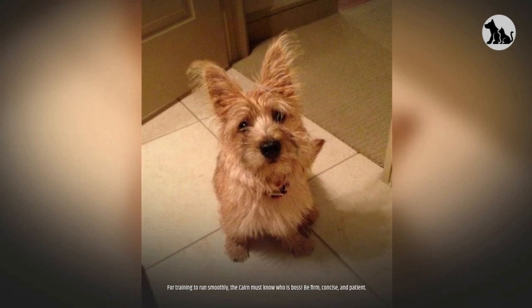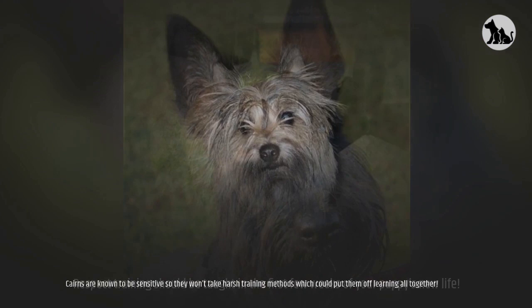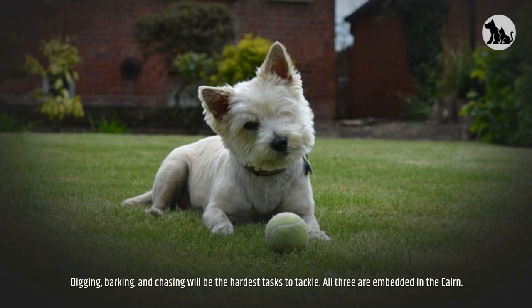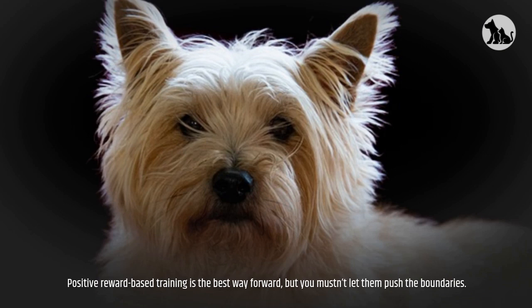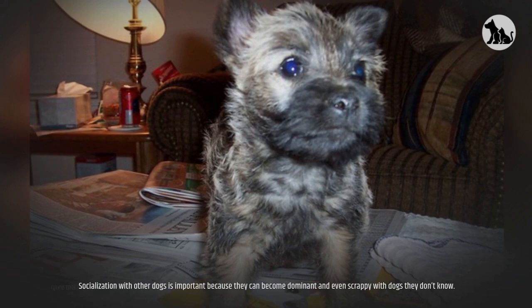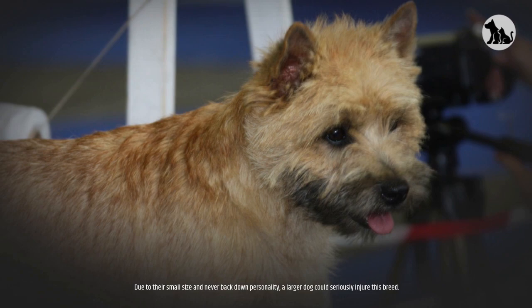Be firm, concise, and patient. Respect training should be taught in the first few weeks of your puppy's new life. Cairns are known to be sensitive, so they won't take harsh training methods, which could put them off learning altogether. Digging, barking, and chasing will be the hardest tasks to tackle — all three are embedded in the Cairn. Positive reward-based training is the best way forward, but you mustn't let them push the boundaries. Socialization with other dogs is important because they can become dominant and even scrappy with dogs they don't know. Due to their small size and never-back-down personality, a larger dog could seriously injure this breed.